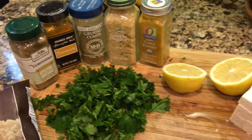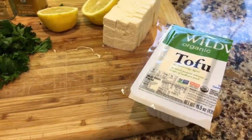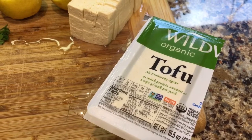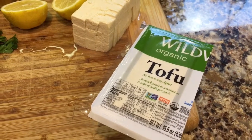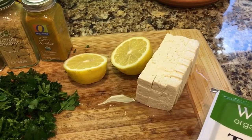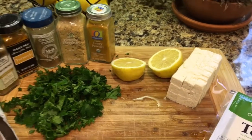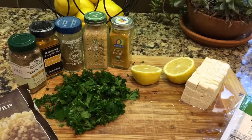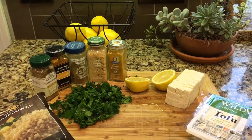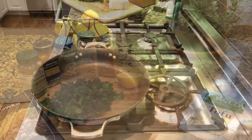My favorite spices are coriander, turmeric, cumin, ginger, and curry powder, along with fresh squeezed lemon and chopped parsley. I like a very specific kind of tofu — sprouted, organic, and fermented. Make sure to buy the highest quality. I've cubed up half a packet, which is about four ounces — roughly equal to your four ounces of animal protein.